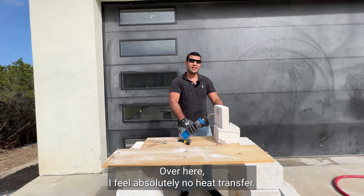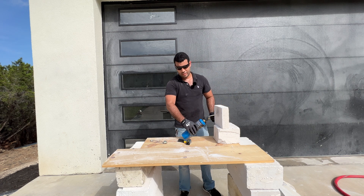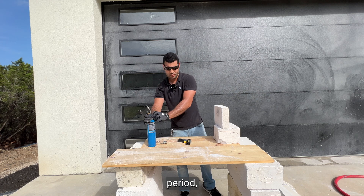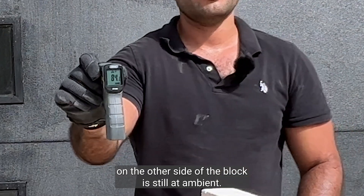Over here, I feel absolutely no heat transfer. And to demonstrate to you, even after being blasted for an extended period, the temperature on the other side of the block is still at ambient.